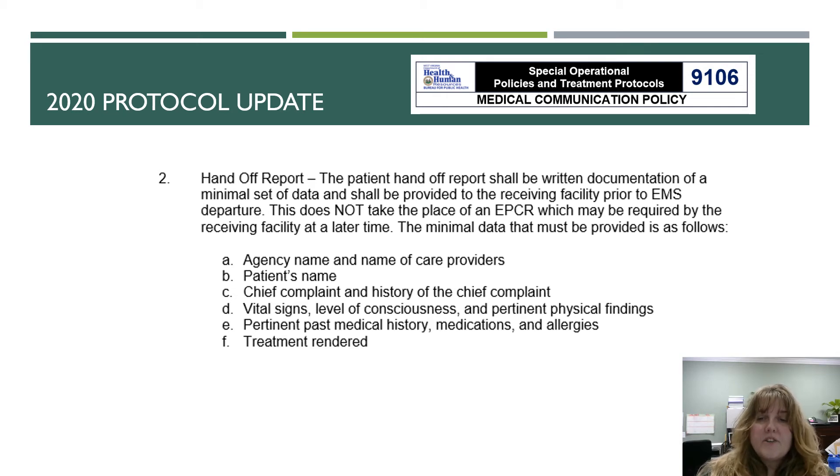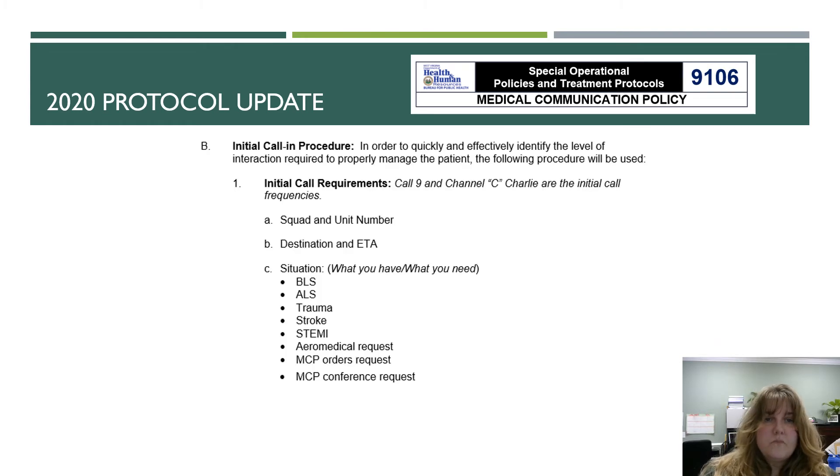The patient handoff report shall be written documentation of a minimal set of data that shall be provided to the receiving facility prior to EMS departure. This does not take the place of an ePCR, which may be required by the receiving facility at a later time. The minimal data must include: agency name and names of caregivers, patient's name, chief complaint and history, vital signs, level of consciousness, pertinent physical findings, pertinent past medical history, medications, allergies, and treatment rendered.